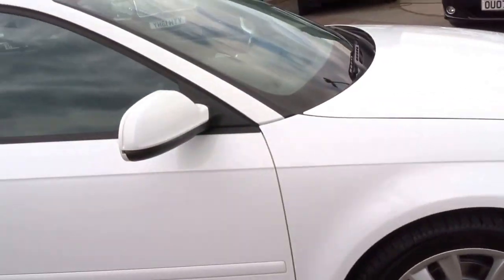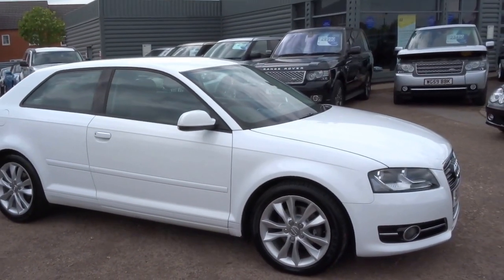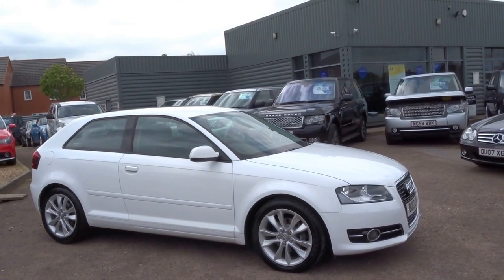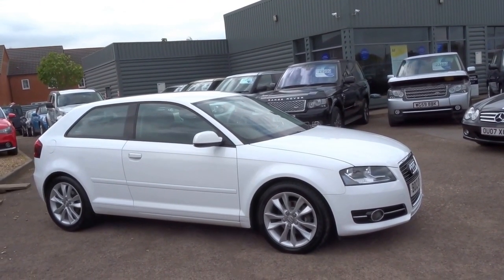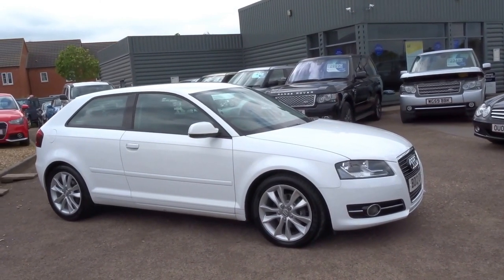Very tidy car — these things are excellent on fuel and the road tax is next to nothing. Fantastic vehicle. If you'd like to reserve the car it's just £500 over the telephone. My name's George, give me a call on 01926 267813. Thank you.